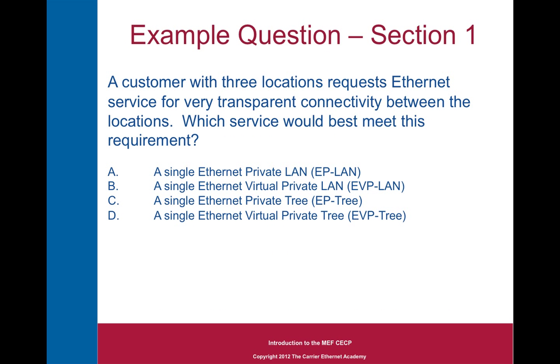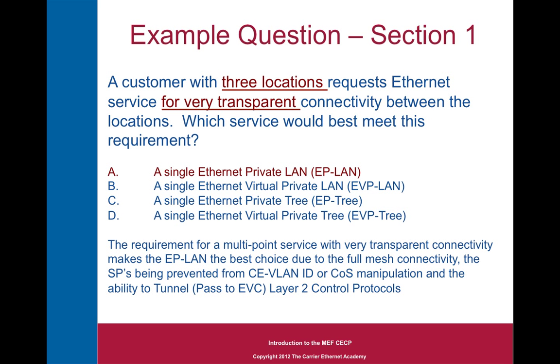Here's an example question from section 1: 'A customer with 3 locations requests Ethernet service for very transparent connectivity between these locations. Which service best meets this requirement?' You're given 4 possible choices, which all look pretty similar. First, we're looking for 3 locations, so we need some sort of multipoint service — but all 4 answers are multipoint services. The second clue is the giveaway: very transparent connectivity makes EP-LAN the best choice, due to the full mesh connectivity, not having to go through the root of an eTree service, and the ability to tunnel and pass layer 2 control protocols such as spanning tree through the EVC.